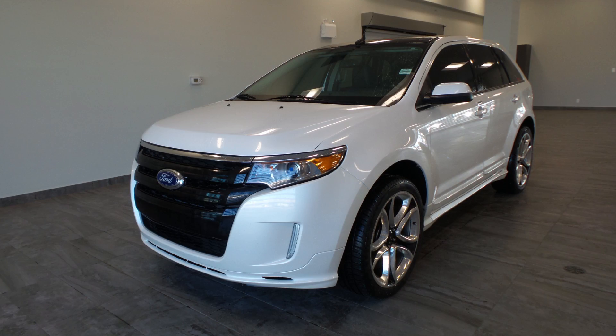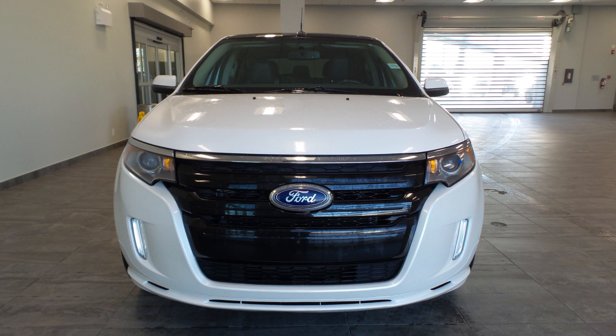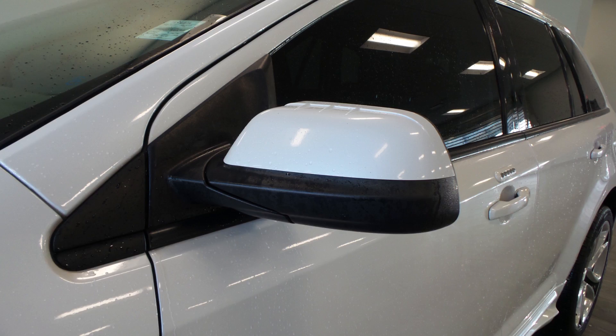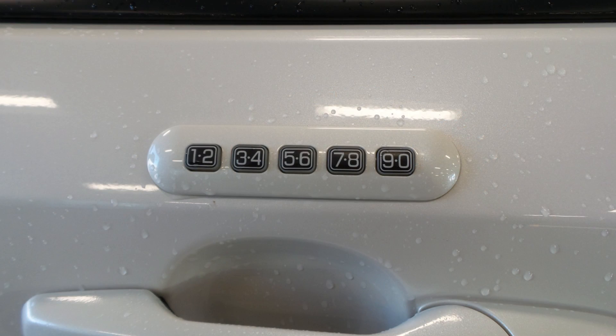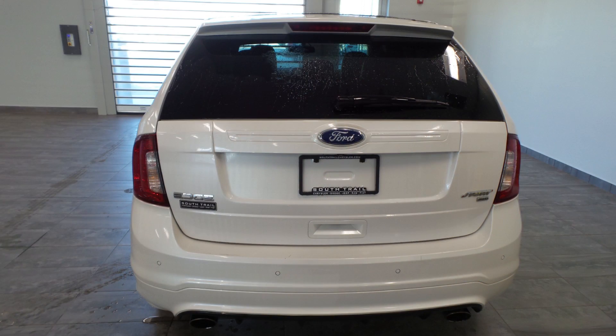Hi Mia, this 2011 Ford Edge comes equipped with a 3.7L engine and an automatic transmission, halogen headlamps, fog lamps, power heated folding side mirrors, a touchpad keyless entry, 22-inch aluminum wheels, and a white exterior.